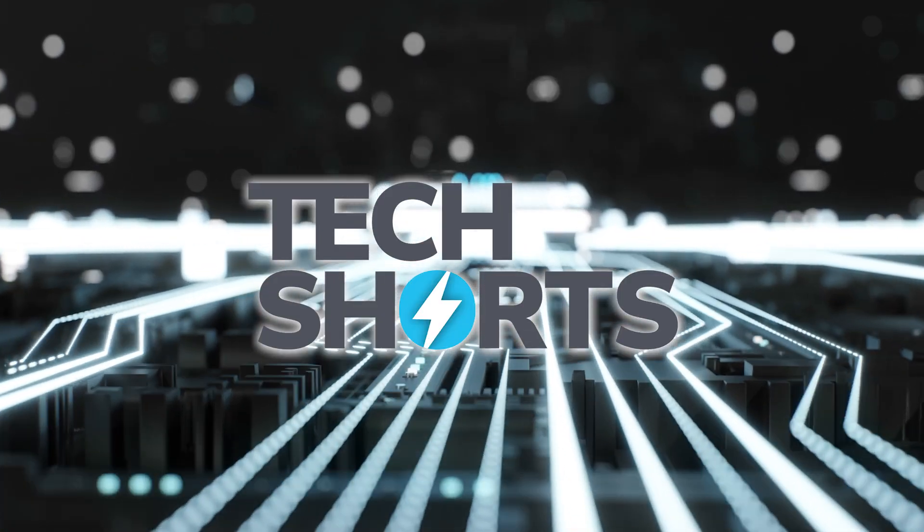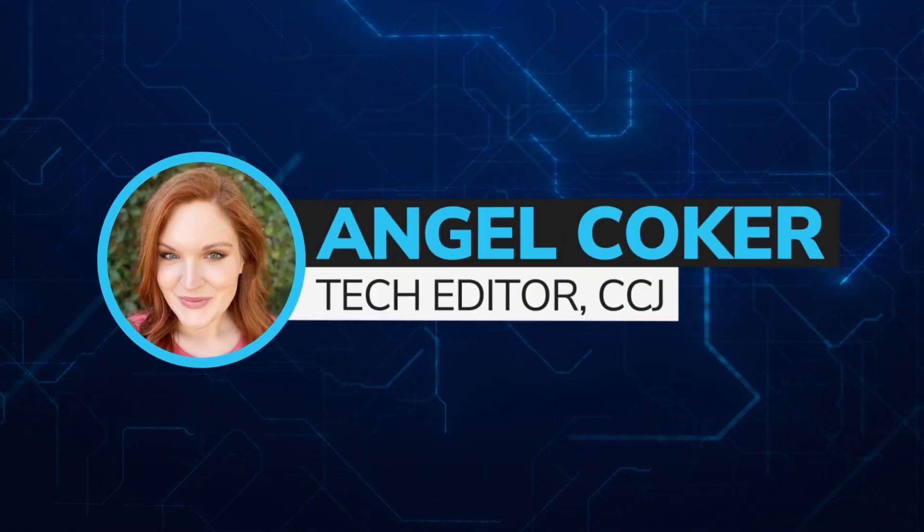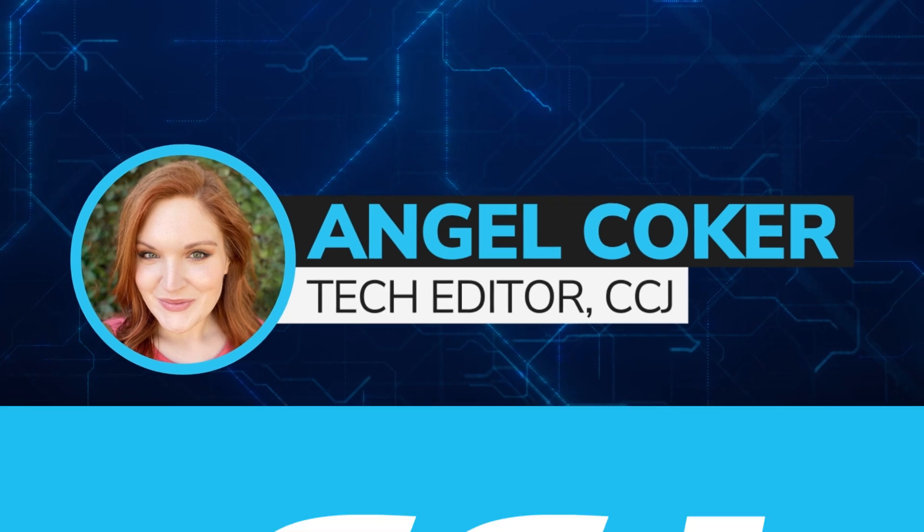Welcome to CCJ's Tech Shorts, your weekly look at technology and trucking. I'm CCJ's Tech Editor, Angel Coker. Go ahead and subscribe.